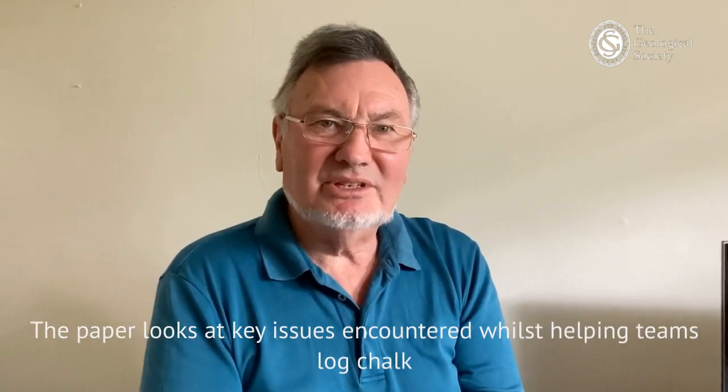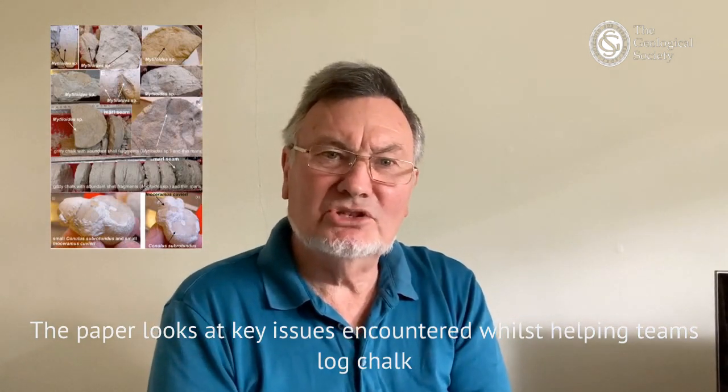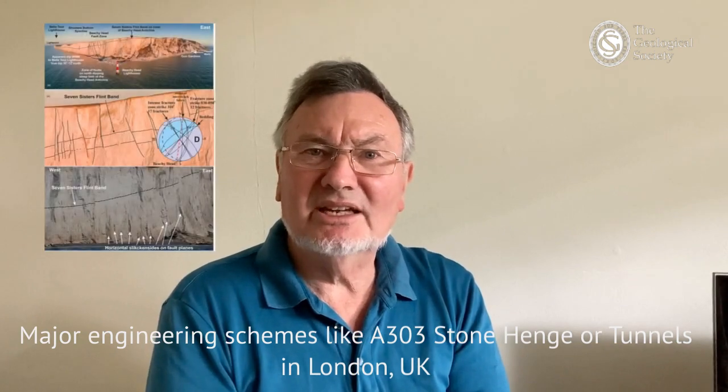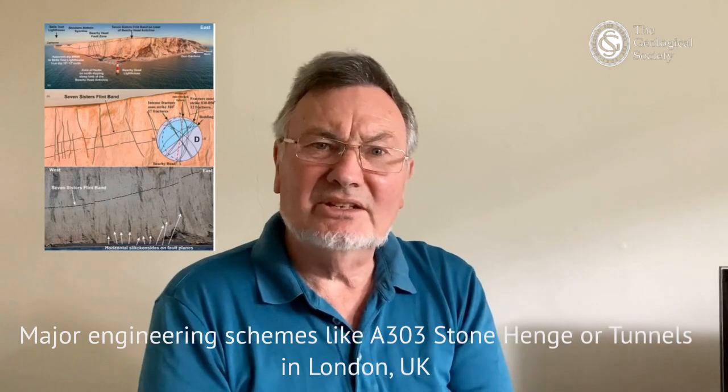I'm Rory Mortimer, the author of a paper entitled All We Need Is a Fracture Log, just published in the Quarterly Journal of Engineering Geology and Hydrogeology. The paper attempts to address some of the key issues I've come across while helping teams log the chalk on many big projects, whether they're offshore wind farms or major engineering schemes in Southern Britain like the A303 Stonehenge, the Lower Thames Crossing, or many of the tunnels in London.